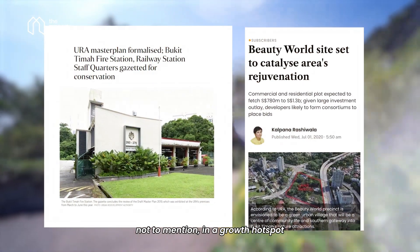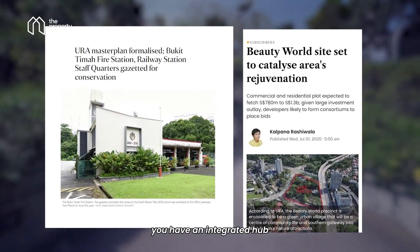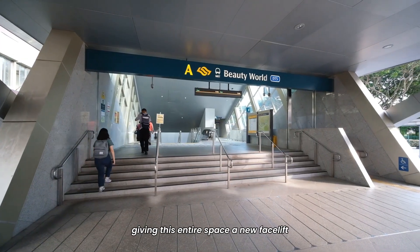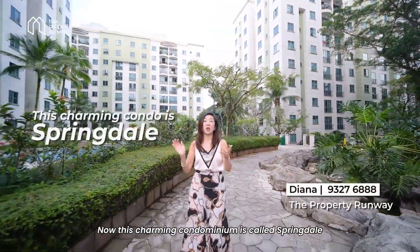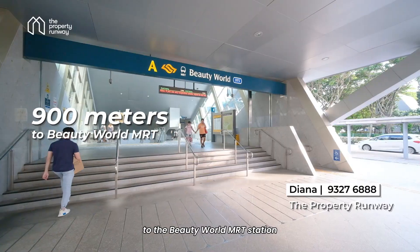Not to mention this is a growth hotspot with the government rejuvenating the entire area. You have an integrated hub being built just next to the MRT, giving this entire space a new facelift in the next decade. This charming condominium is called Springdale, and it sits barely 900 meters to the Beauty World MRT station.